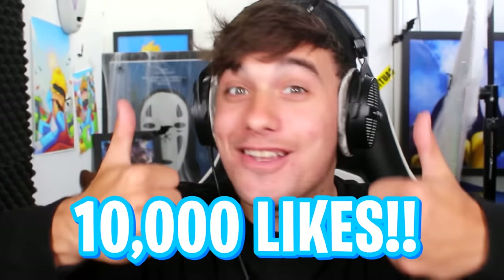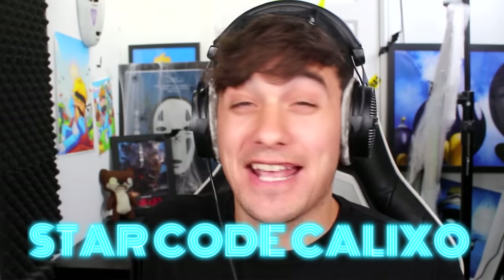So make sure to leave a like because at 10,000 likes I will make another video on this. Also, make sure you protect your Roblox account. Use code Kalixo — it protects your account from being hacked.